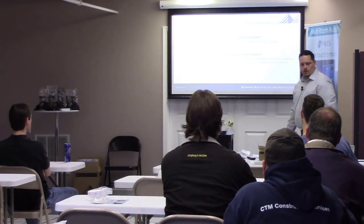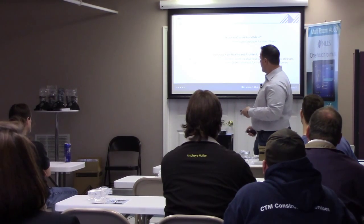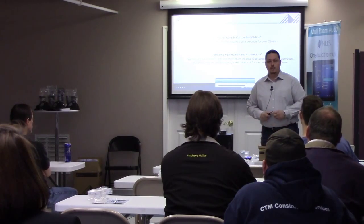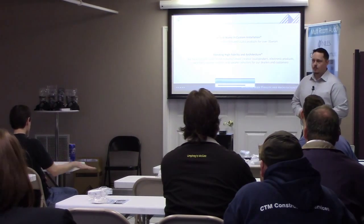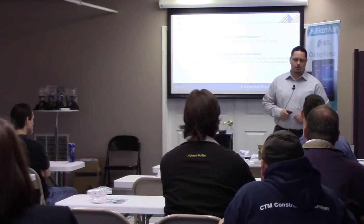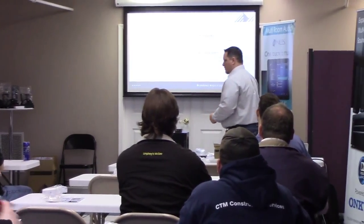Niles has been around since the late 70s, actually started in a garage just like every other large company that's out there in the world. It was started by a man named Ivan Niles Zuckerberg — he went by Niles — and obviously that's why they named the company Niles.